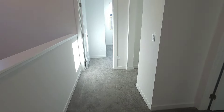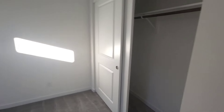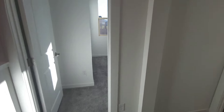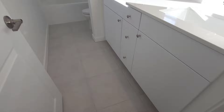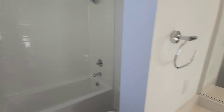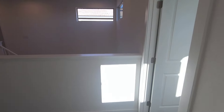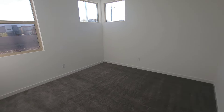Over here is bedroom number two — good size, maybe 10 by 12 or 11 by 12, with a standard closet. Then there's the bathroom they share: dual sinks, and they kept it with white cabinets and gray tiles, plus a shower. And then bedroom number four — they put a lot of extra windows in here, which gives that nice natural lighting throughout.